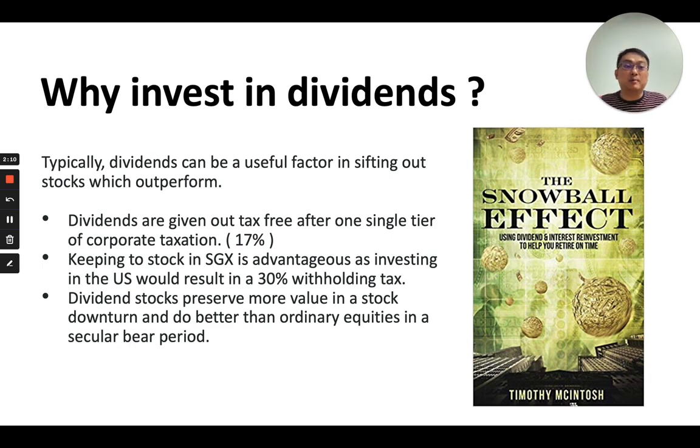One very important feature of dividends investing is that if you focus on a very high-yield kind of portfolio, they tend to preserve their value slightly better in an economic downturn — they tend to be more value-preserving during a secular bear market.